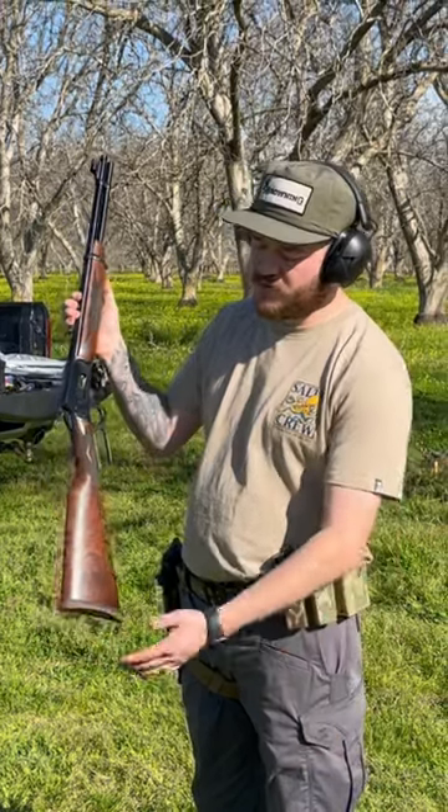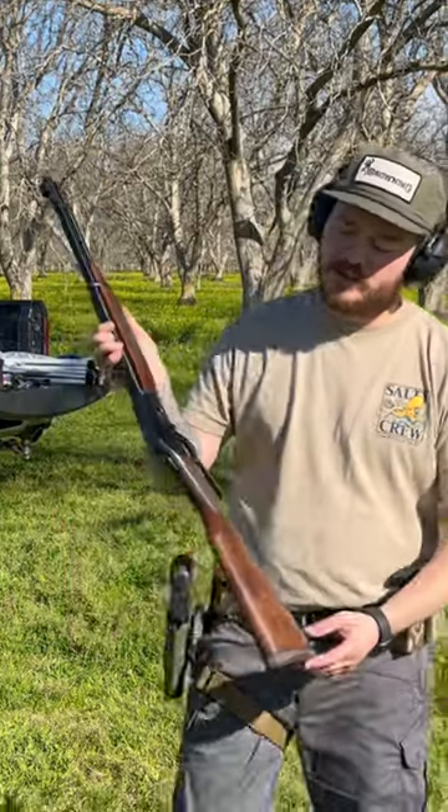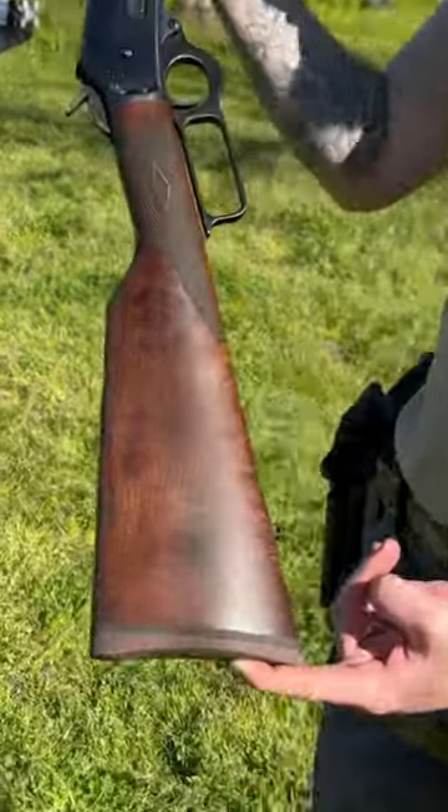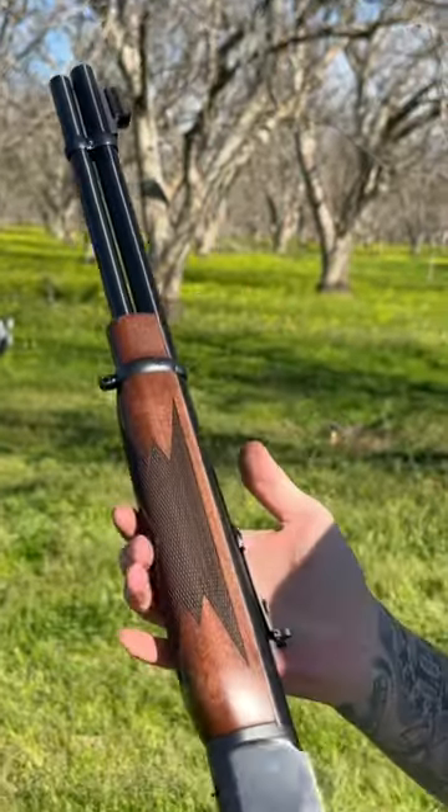How's it going guys? I have the new Ruger-made Marlin 1894 in .357. Let me take a closer look at it. It's got beautiful wood and the bluing is very nice on it.